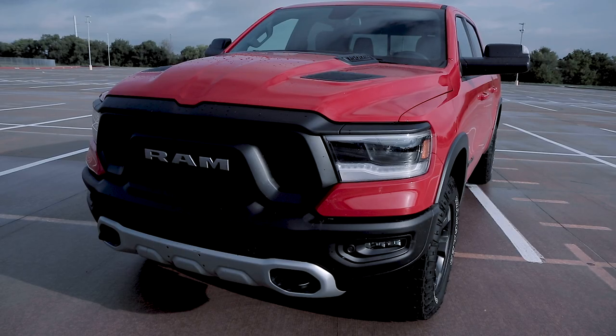And then you get the Rebel, which is off-road focused, which I've also reviewed. Then you get the Longhorn or Laramie Longhorn, which is a much more premium focused truck, which I've also reviewed. And finally you get the Limited, which is their top-of-the-line truck. I've made a special playlist just for the 2019 Rams I've reviewed, so if you're interested in any of the other ones besides the Lone Star, you can go check out those reviews in that playlist.